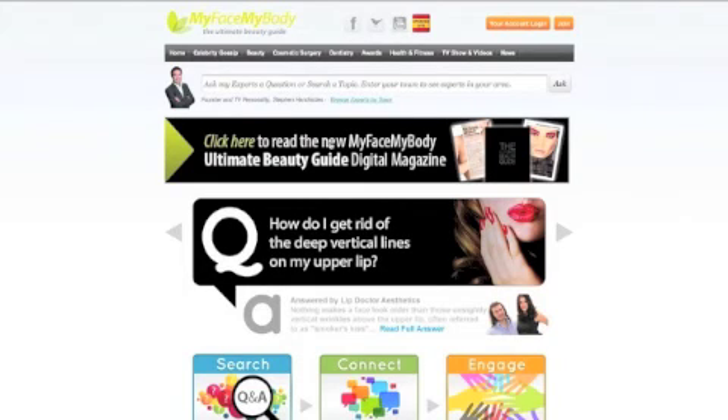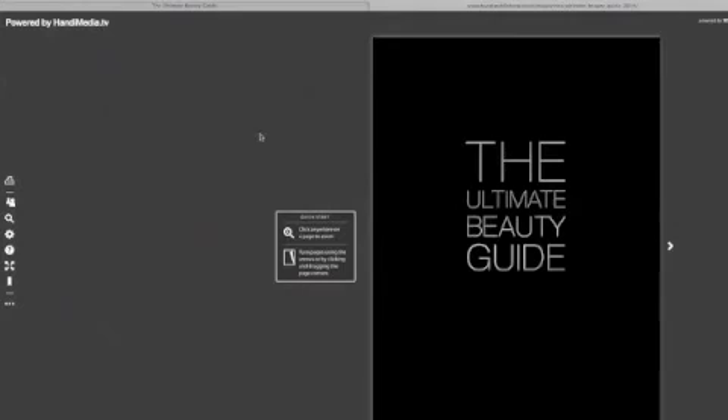Thank you so much to both of you for coming in. If you want to find out more information about both specialists, pick up a copy of the Ultimate Beauty Guide and read their articles. You can also go onto MyFaceMyBody.com and download your free copy there.